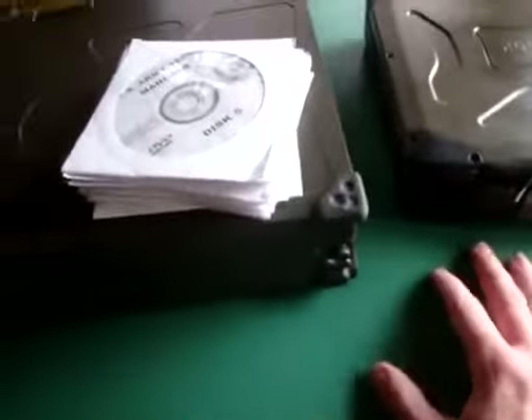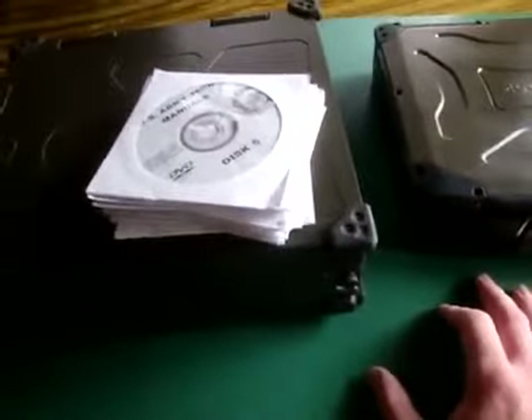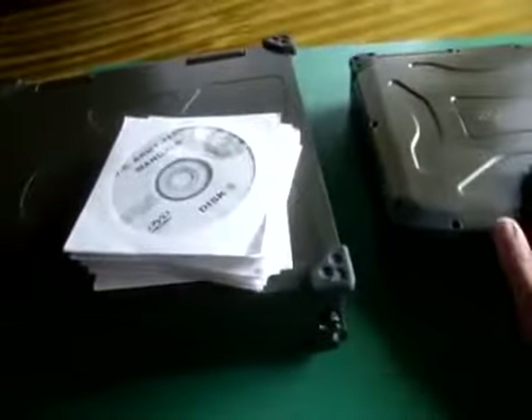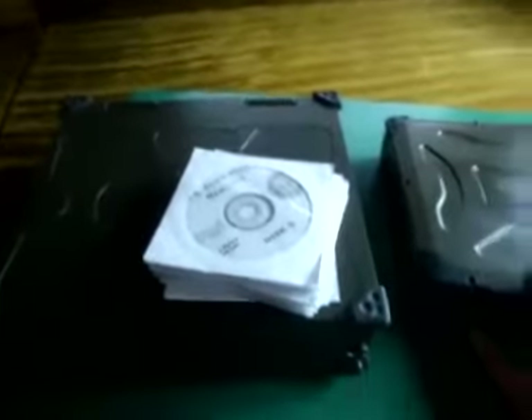Another good thing is to put all your personal data on maybe an encrypted file or whatever, and put it on these too, so you have ID and things if you need it.